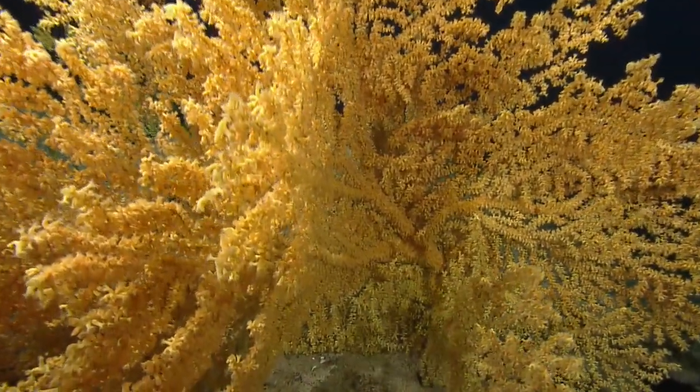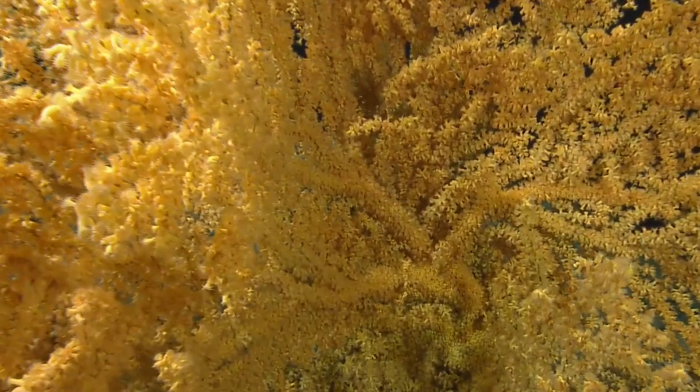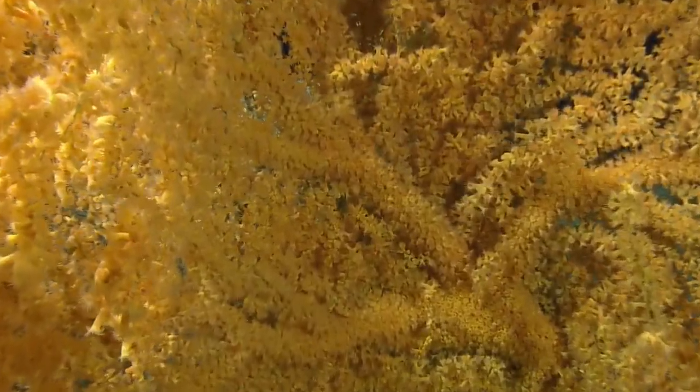We got a polyp zoom. Yeah, love a good polyp zoom.